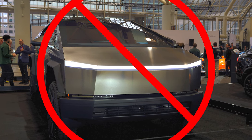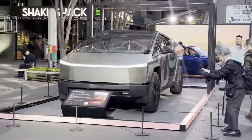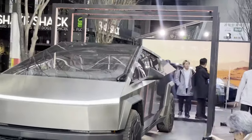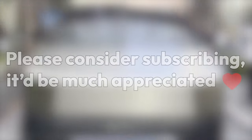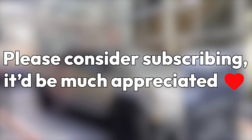I doubt that many Cybertrucks will be sold in Europe. In this video, we'll take a look at the Tesla Pedestrian Slicer 4000, also known as the Cybertruck, from a European perspective. Before the video starts, please consider subscribing — it's free and it helps out a ton. Thanks and on to the video.